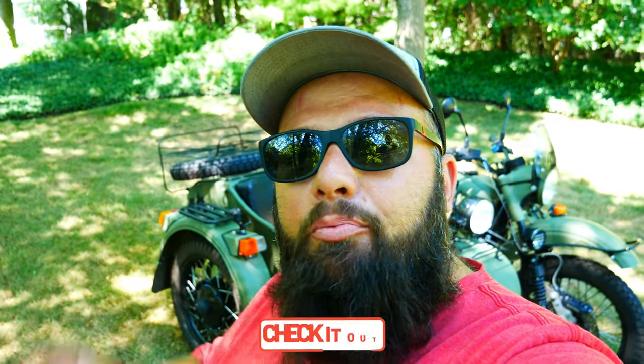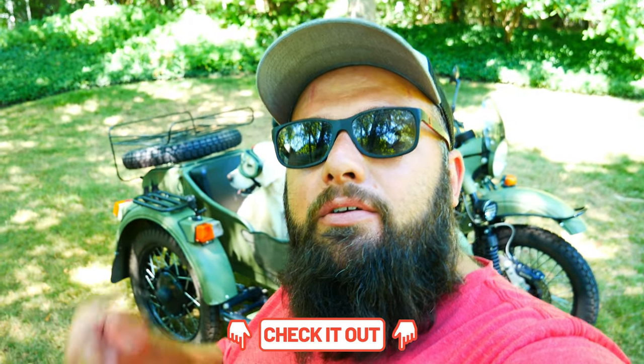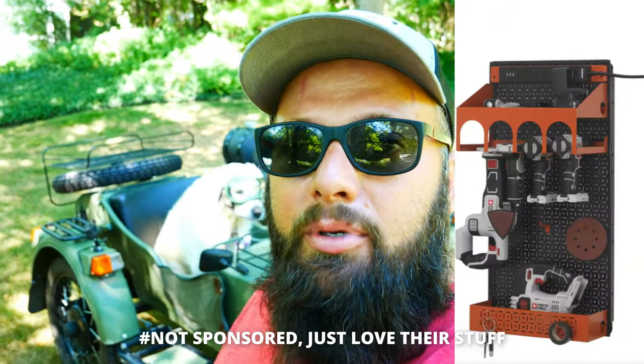But before we jump into the video, I want to talk about my August giveaway. If you haven't yet watched that video, be sure to check it out. All you really need to do is comment on my videos this month, and I'll be choosing a winner from any one of my videos this month to win a $150 Omni wall power tool setup. The more you comment, the more entries you get.